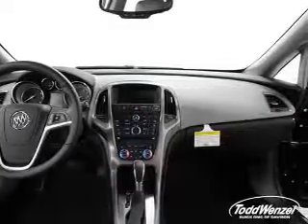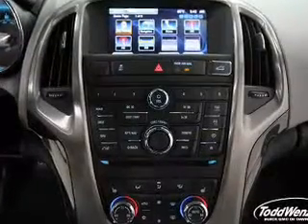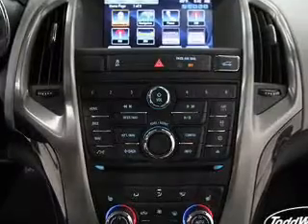parking sensors, stability control, a passenger airbag, low tire pressure warning, and anti-lock brakes.